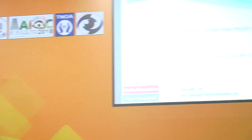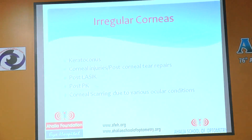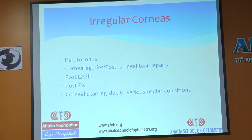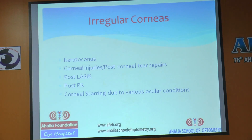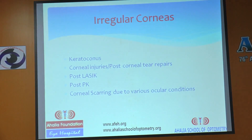My talk is on fitting the irregular cornea with Rose K lenses. We know the causes of irregular corneas are mainly keratoconus, corneal injuries, post-corneal diseases, post-LASIK, and post-PK. Any of these conditions that cause irregular scarring of the cornea will affect vision in a way that cannot be corrected with spectacles.